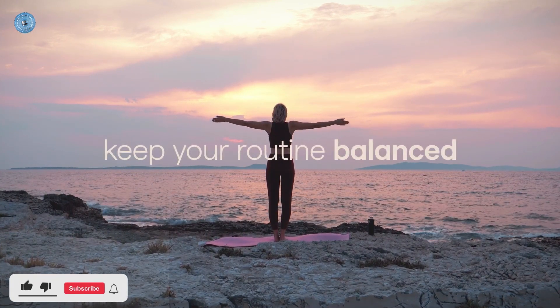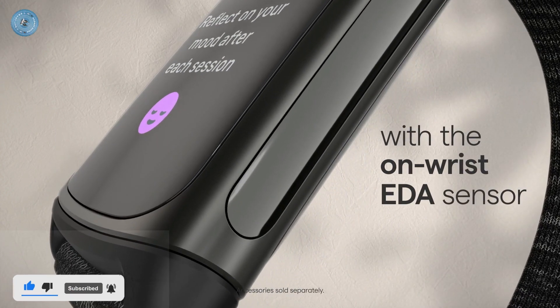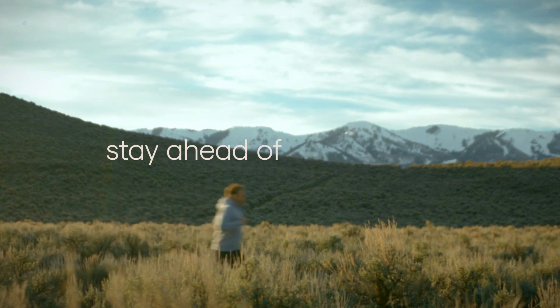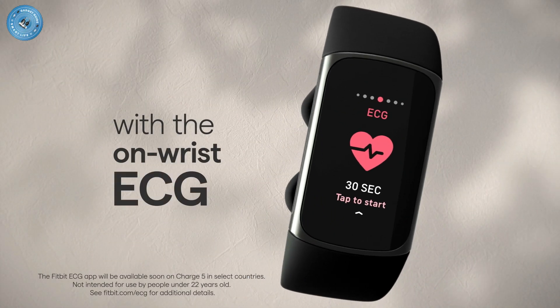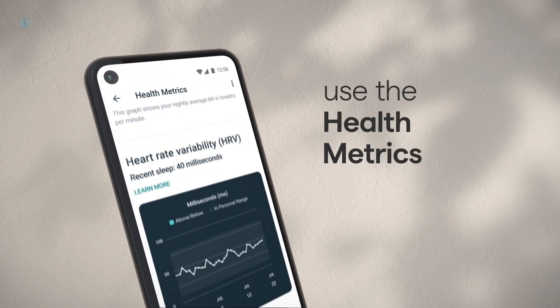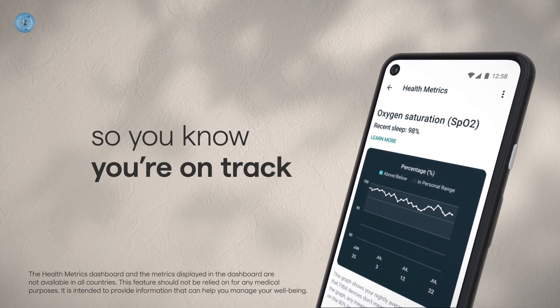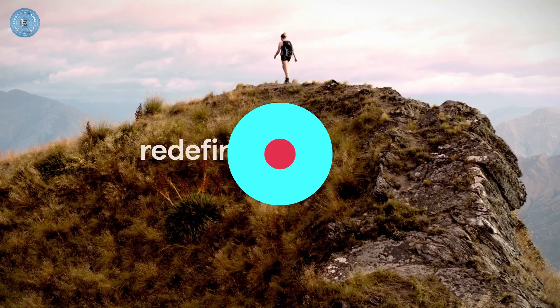Track calorie burn and optimize workouts with 24/7 heart rate tracking and active zone minutes, which guide you toward your desired intensity level. Get a better understanding of your sleep quality with a daily sleep score and graphs of your time in light, deep, and REM sleep. Use the 20 exercise modes to set personal goals for runs, rides, and strength training.